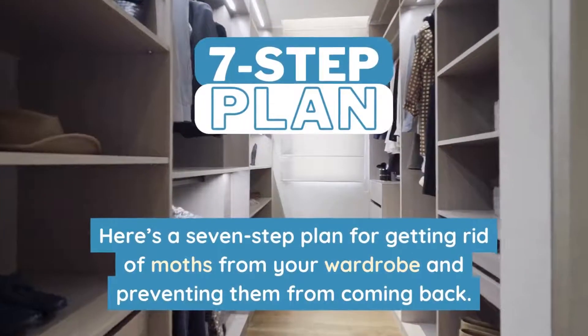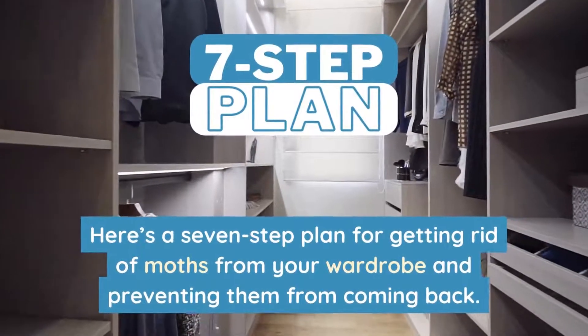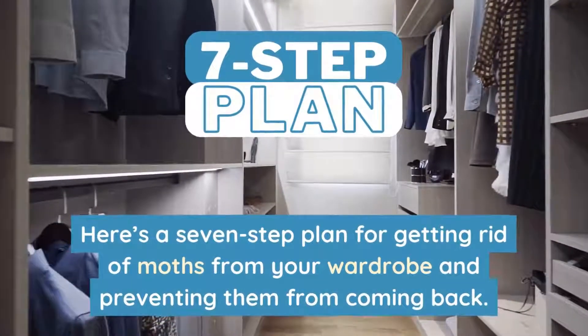Here's a 7-step plan for getting rid of moths from your wardrobe and preventing them from coming back.